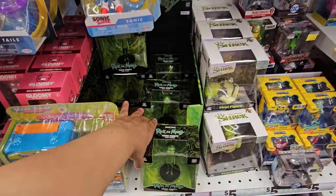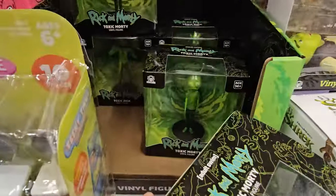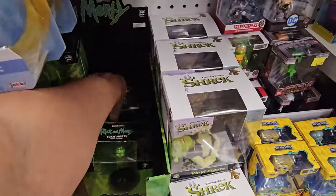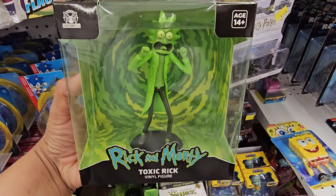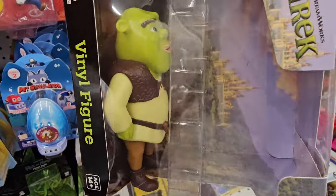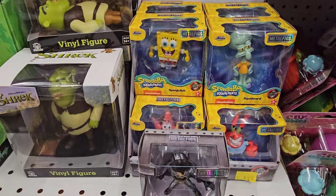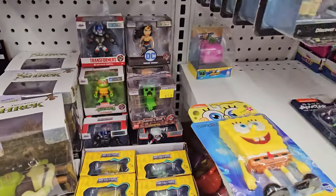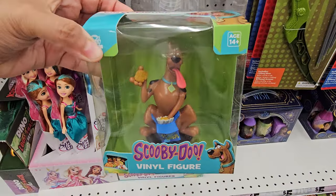I found these Rick and Morty figures — they're Toxic Morty, that's new, I haven't seen that. There's one Rick right in the back. There's a Shrek vinyl figure — he looks kind of funny though. And SpongeBob, Squidward, Patrick, Mr. Krabs, and a few Minecraft in the back. New Scooby-Doo ones — Scooby-Doo vinyl. These are cool, I only have Scooby.